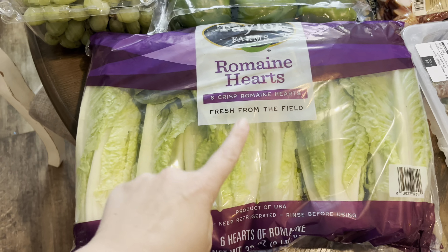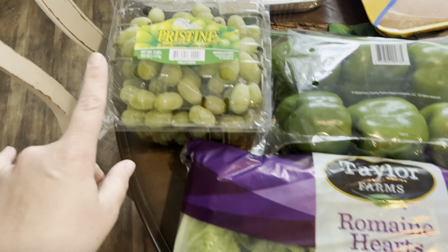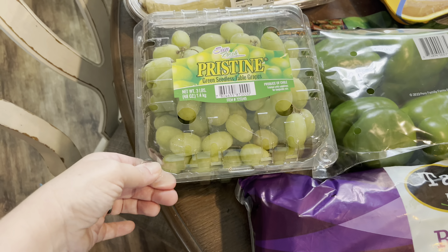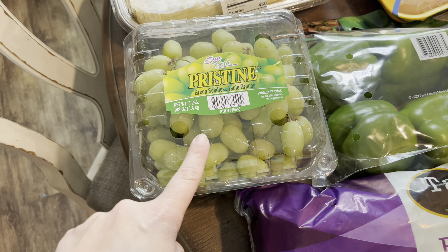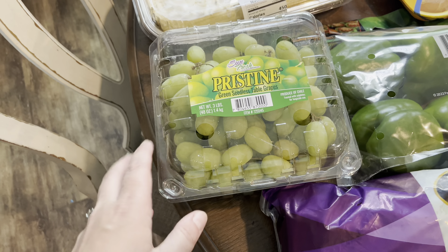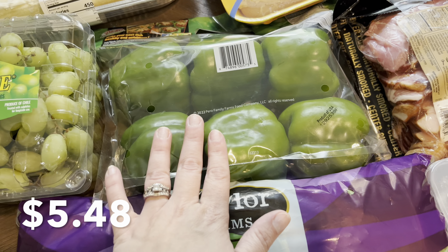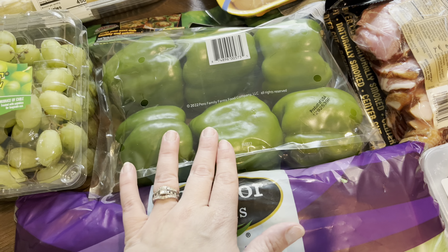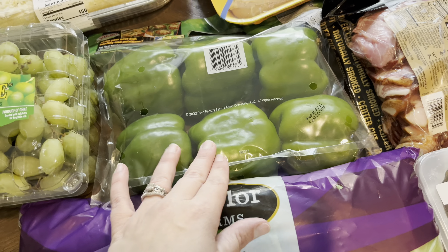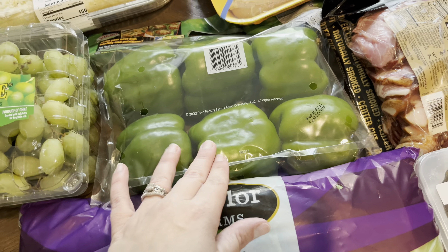The first thing I picked up are these Taylor Farms romaine hearts. We are doing a taco bar for Saturday's dinner, so we picked up a lot of stuff for that. We definitely needed some lettuce, so I got this big six-pack of romaine hearts. Grapes were the only fruit I didn't get at the grocery store this week, so I picked these ones up. I usually like the autumn crisp ones, but they didn't have those this time, so I went with green grapes instead.